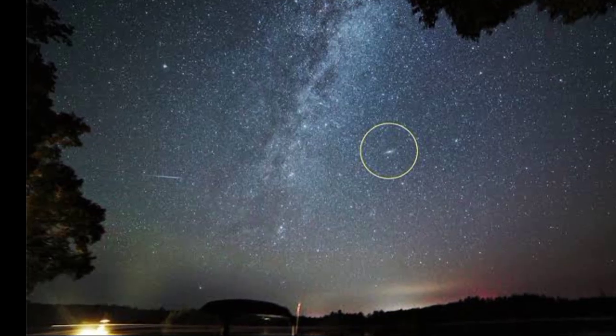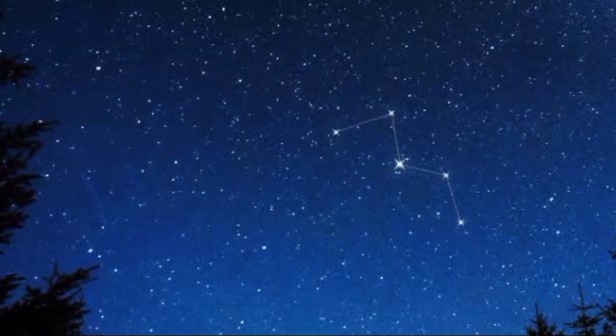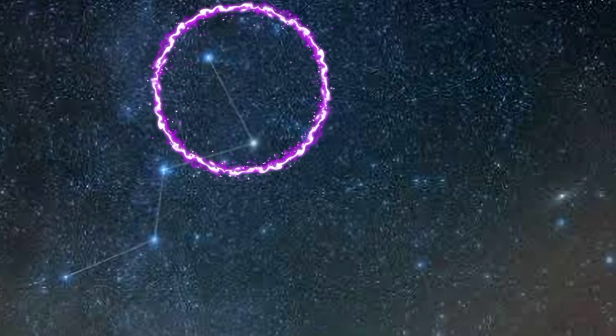So if you want to pinpoint the exact location of Andromeda Galaxy, then look for the Cassiopeia constellation, which looks like a W or inverted M in the northern sky. Look at these two stars of Cassiopeia.